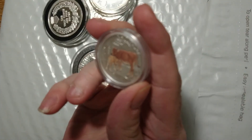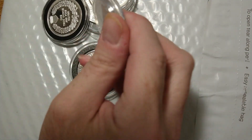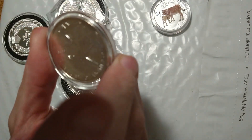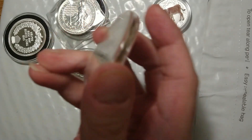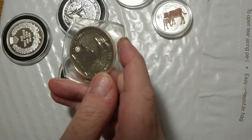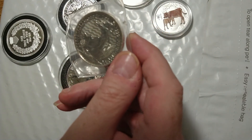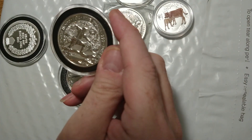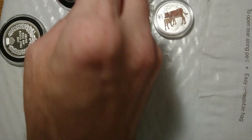First things first, I've got this half-ounce Ear of the Ox from Australia — colorized, pretty nice. I've got this Canadian Horned Owl from 2014. I've got this Britannia from 2022. And is that the Robin Hood? Yeah, the Robin Hood from 2021.